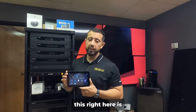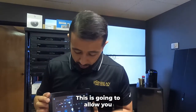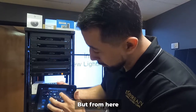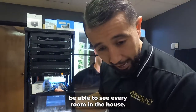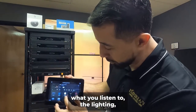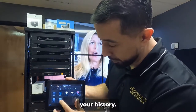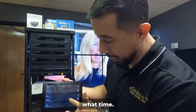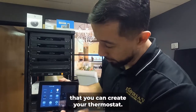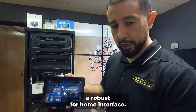They also make their own touchscreens. This one here is more of a full-home controller — it controls the office but lets you see every room in the house. You can control what's on the television, what you listen to, the lighting, shortcuts, security, history. You can see who came into the house and at what time, user codes, your thermostat — it's a robust full-home interface.